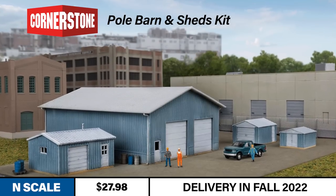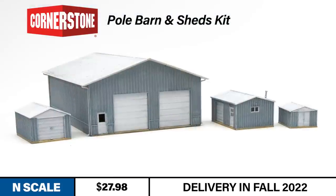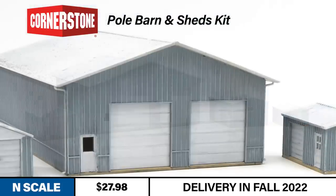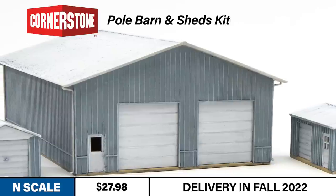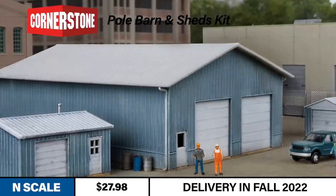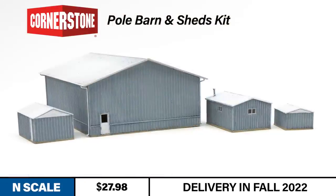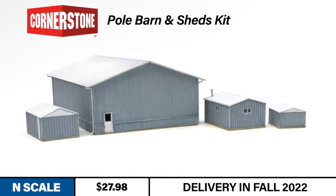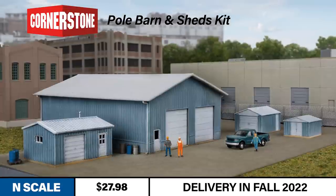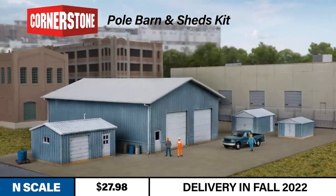Next we're going to switch scales. Our new N-Scale Cornerstone Pole Barn and Sheds Kit comes with four separate buildings and plenty of details. The headlining pole barn is typical of large metal-sided structures, which can be used as a service facility, a municipal shed, intermodal yard support, or classification yards. The three additional buildings can be placed nearby or located elsewhere on the layout as needed. This structure type reasonably fits any era 1950 and later, making an excellent addition to your layout this fall.